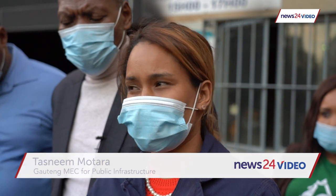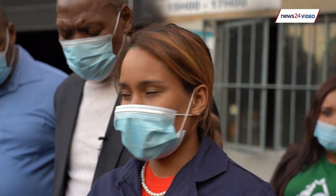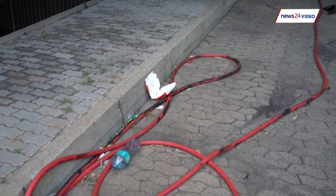Each building is built according to current fire compliance. At the time when this building was built, it met the fire needs of the time. When we do maintenance, repairs, and come in to address issues, we also make sure that we address them up to current needs.